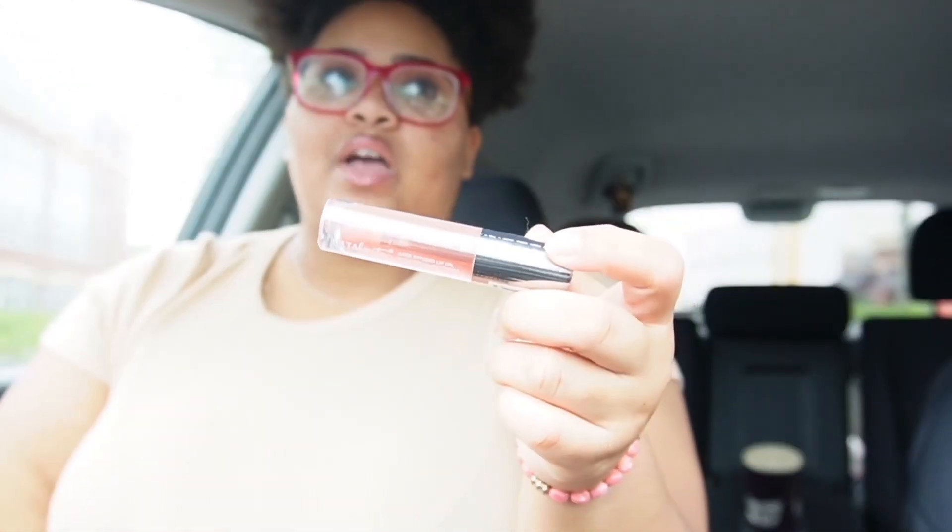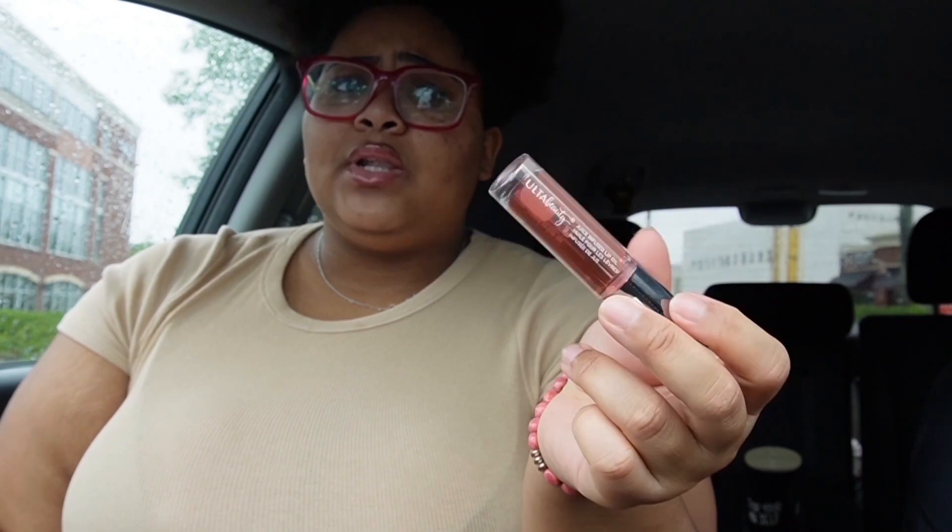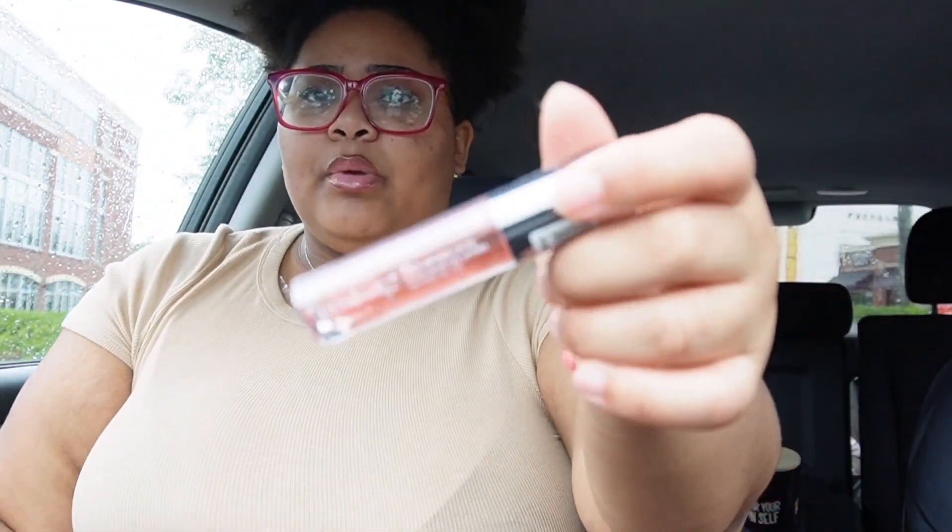Then I bought an Ulta Beauty lip oil. I already have the yellow one — I forgot which flavor — but this one is the cranberry pomegranate. I really like their lip oils; they're not sticky at all, and I like to wear them before bed or just on a casual day.